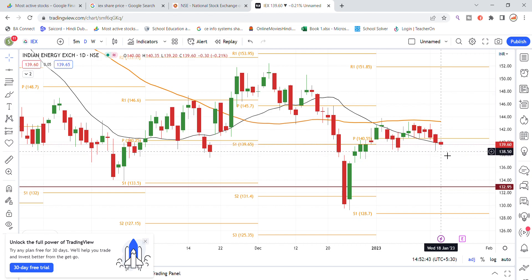The stock has also found support at the 138.50 level previously. So if the stock comes back to that level again, there will be trading opportunities available at that support.